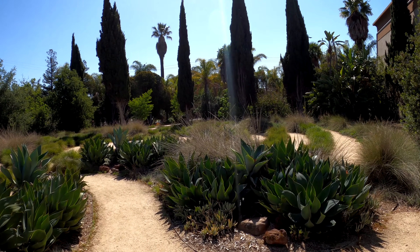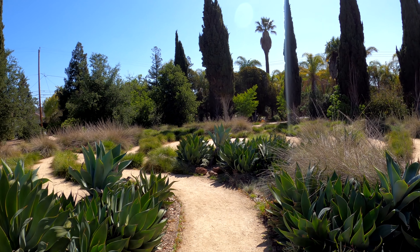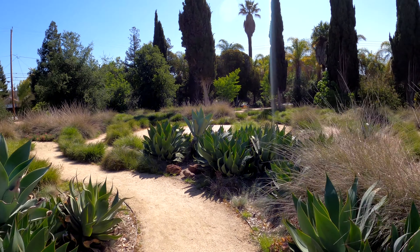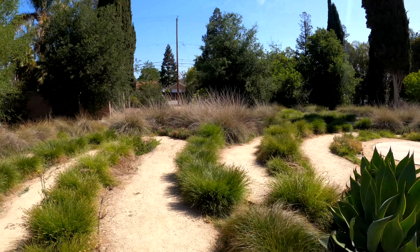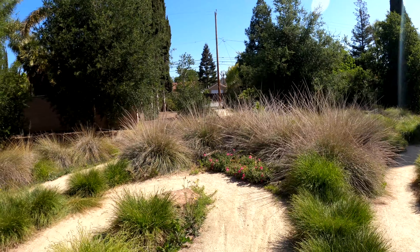So here is the Rosicrucian labyrinth. The idea behind the labyrinth is it calms your mind when you walk at a steady pace. Let's give it a shot and see how calm I get.